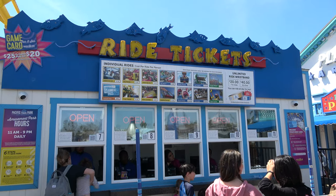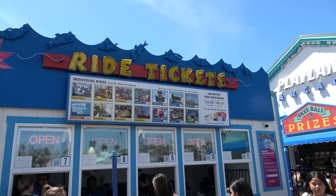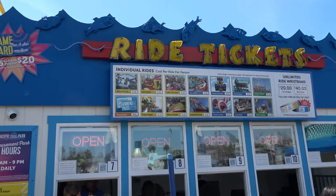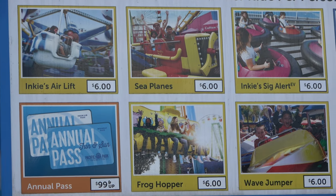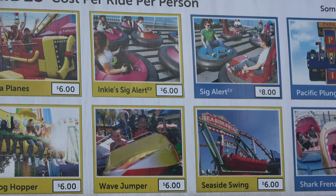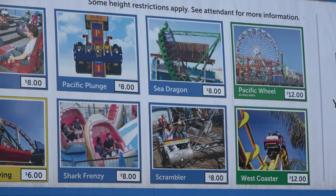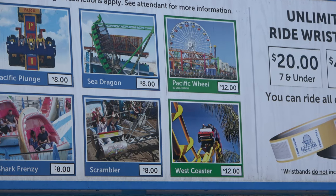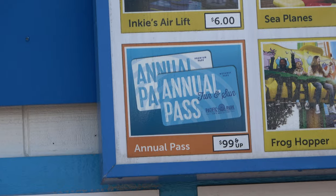Let's talk a little bit about pricing here at the Santa Monica Pier. If you want a wristband to ride all the rides, it is $40 for anybody over the age of eight. All the individual rides are priced individually — a lot of kids' rides are around $6, the more adult flat rides are $8, and then the two main attractions, the Ferris wheel and the roller coaster, are both $12. They also sell an annual pass, which is interesting.